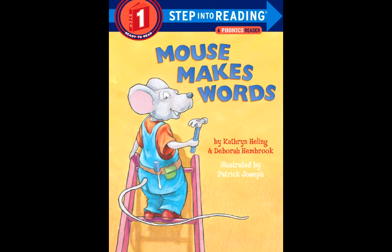Mouse is tired. His work is done. But moving letters is so much fun. Can you keep playing this rhyming game? Make more words that end the same.